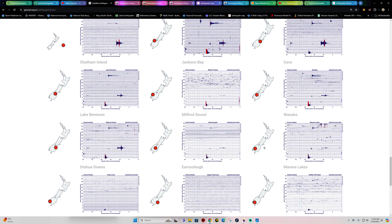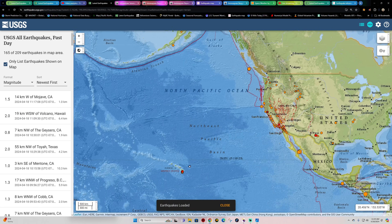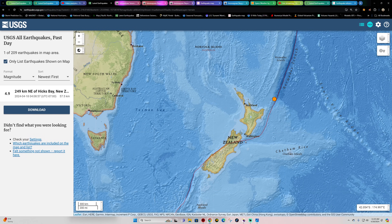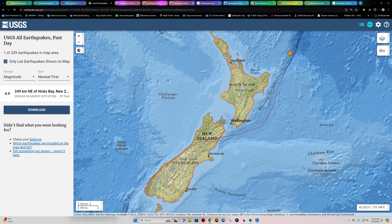The deeper activity is associated with the Hikurangi subduction zone, which is a major concern for the area because it's been quite a while since they've seen a mega quake here — we're talking above an 8.0 in this area. And it's very capable.